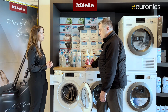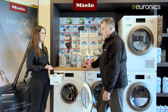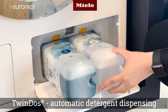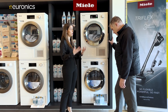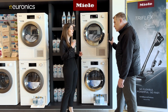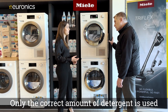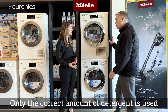Moving to the TwinDos machine, Marisa explains that TwinDos is Miele's automatic detergent dispensing system. You get two types of detergent — number one is the starting detergent that goes in first, and number two follows a few minutes later with boosters and a bit of fabric softener. Depending on the program selected, it only dispenses a certain amount of detergent, saving on detergent use and cost.